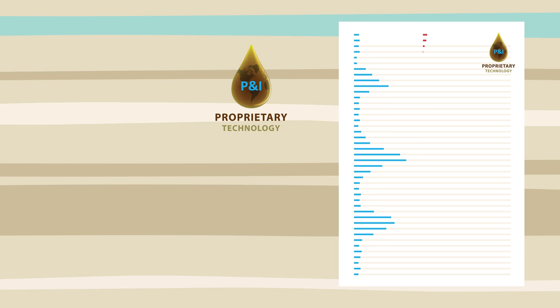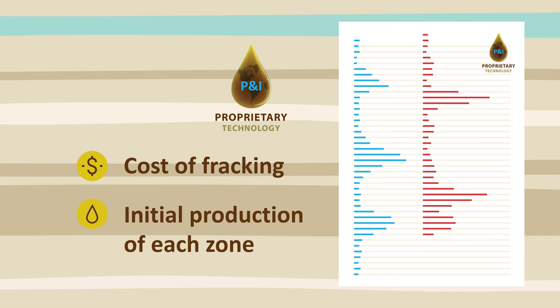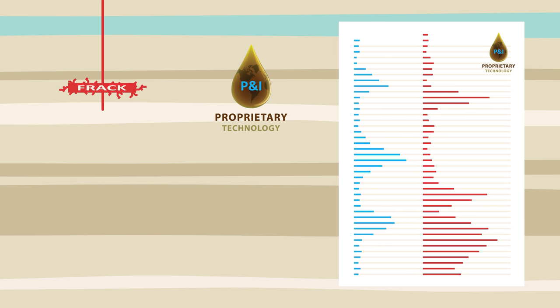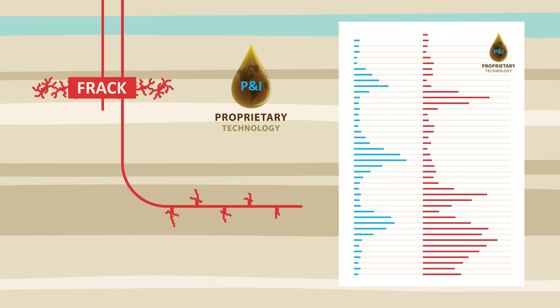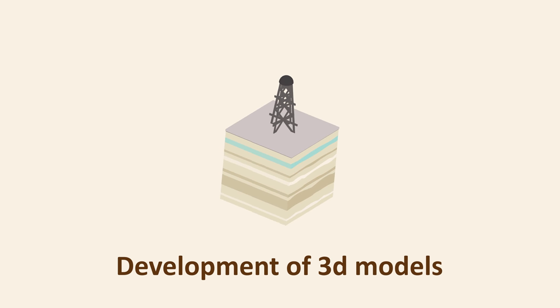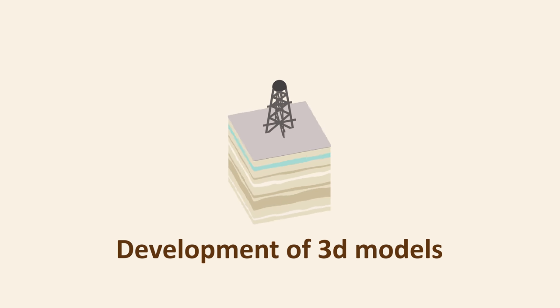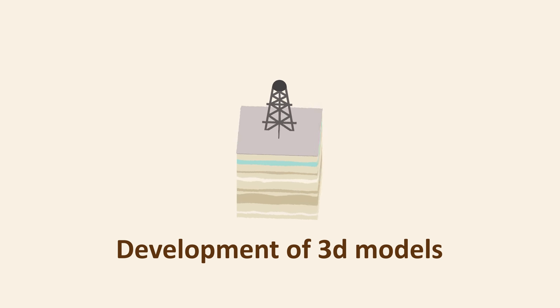Proprietary technology helps PNI Energy better calculate the cost of fracking and initial production of each zone. These production profiles show PNI Energy and partner operators not only where to frack vertical wells but where to drill horizontal wells. Our technology provides key information for enabling development of 3D models that show recoverable hydrocarbons, which is necessary for optimising field development.